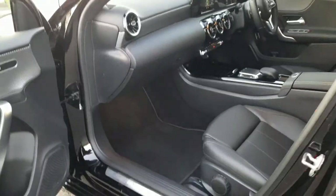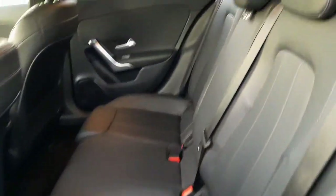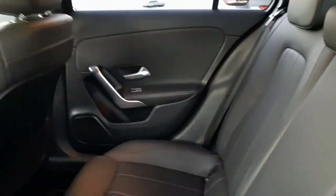Moving into the back, this car is set up for ISOFIX baby seats.